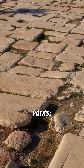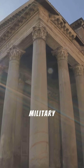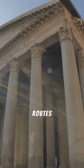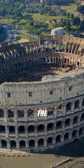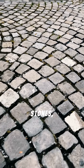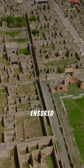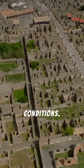Roman roads weren't just paths — they were arteries of an empire. Built for military movement and trade, these meticulously engineered routes connected vast territories. The secret to their longevity? Layered construction, using materials like gravel, paving stones, and concrete. This ensured durability and efficient drainage, even in harsh conditions.